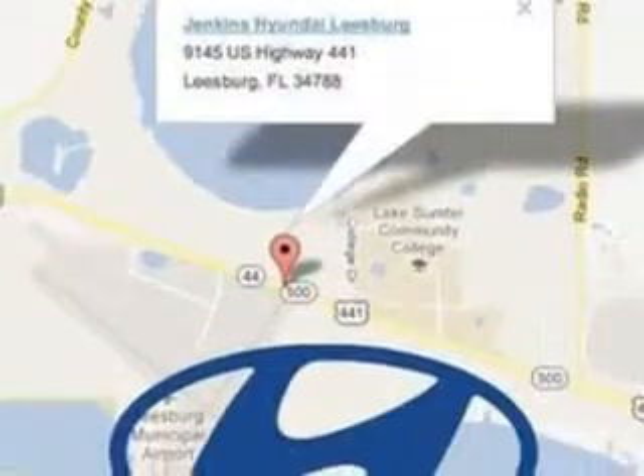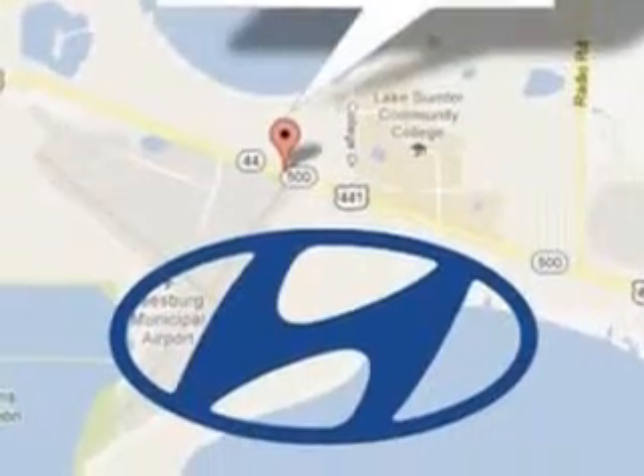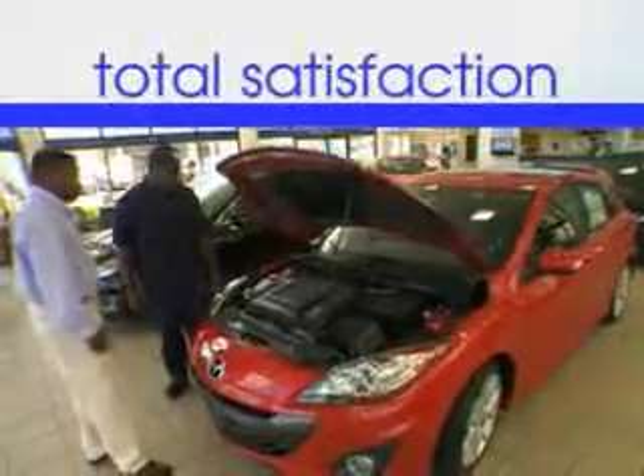Enjoy the drive and have peace of mind in this 2013 Hyundai Elantra. See us at Jenkins Hyundai of Leesburg today. It's our commitment to your total satisfaction before, during, and after the sale.